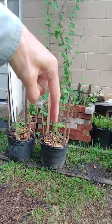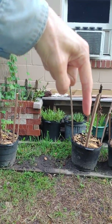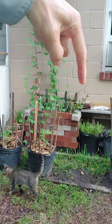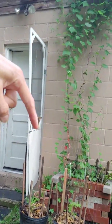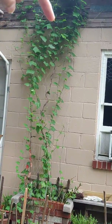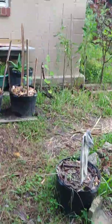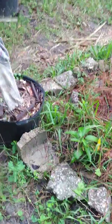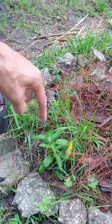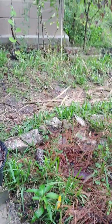Got tomatoes growing here. These are the cherry tomato types — one of the only ones that do fairly well in Florida. Got ivy gourd growing here. Malabar spinach. This is a mango seedling from seed that grew out of the compost, so we're going to see what that does.